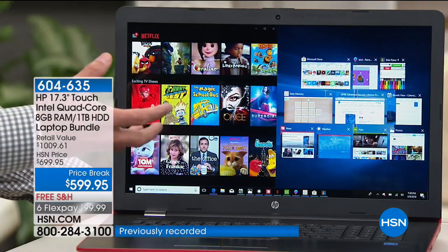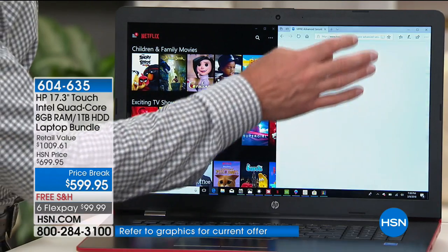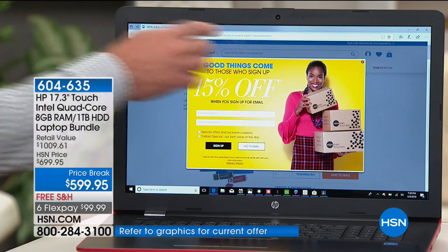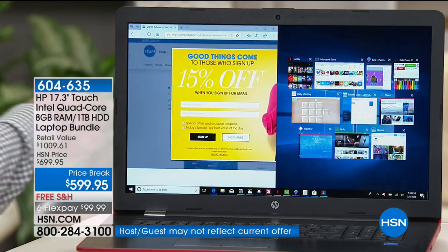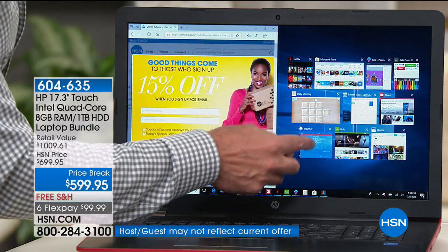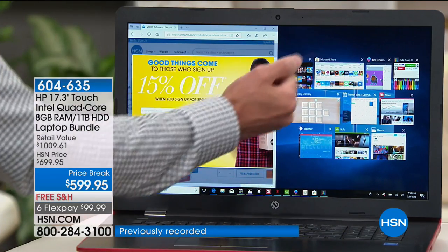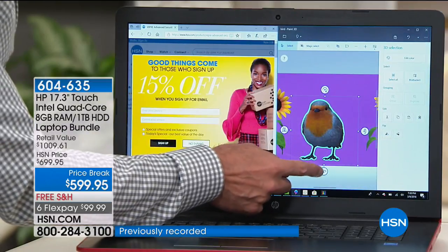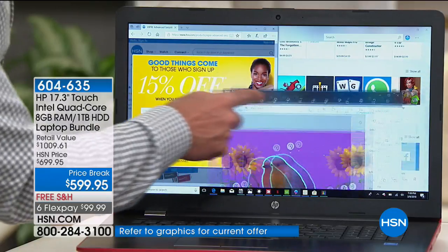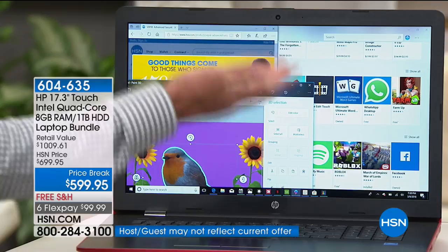I've got Netflix, the Microsoft Store, 3D editing and rendering on Paint 3D — all of these things up and running with no waiting. That's because of all the RAM. If you stream movies or videos or love anything that's graphically related, RAM is so important for really fast streaming. This computer also has Intel high-definition graphics integrated, because it is Intel Pentium Quad Core. If you love performance and entertainment on your computer, this is a great one for you.